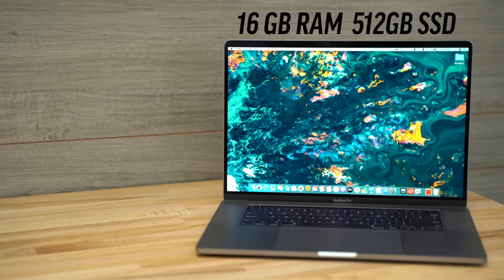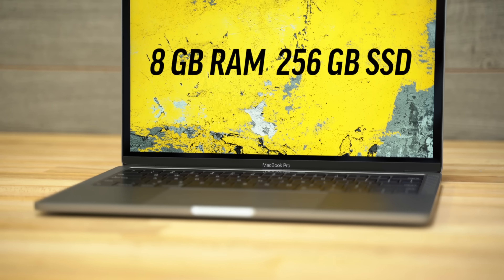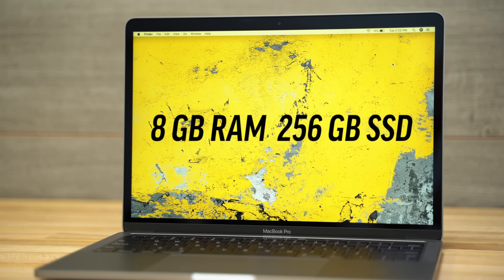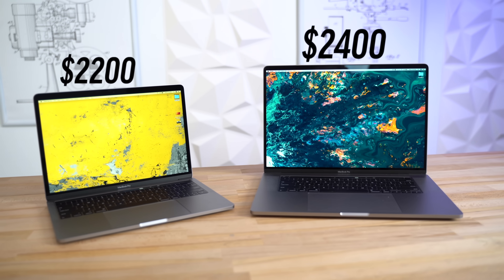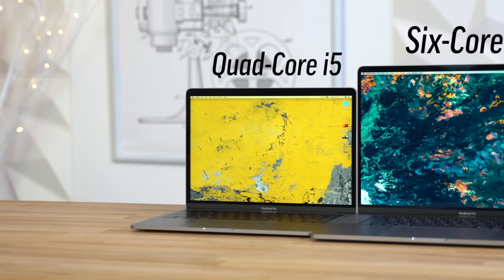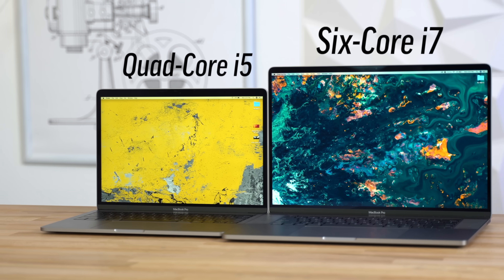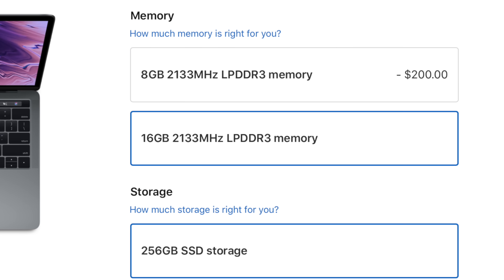The 16-inch already comes with higher specs at the base price, like 16GB of RAM and a 512GB SSD, while the $1800 model comes with only 8GB of RAM and 256GB of SSD. So if you match those specs, it brings the price of the 13-inch to $2200, only $200 off the price of the 16-inch, and that's with the quad-core i5 processor on the 13-inch instead of a 6-core i7 on the 16-inch Pro. Our 13-inch model actually has 16GB of RAM, since most people looking at the high-end definitely don't want to be limited by only 8GB of RAM.